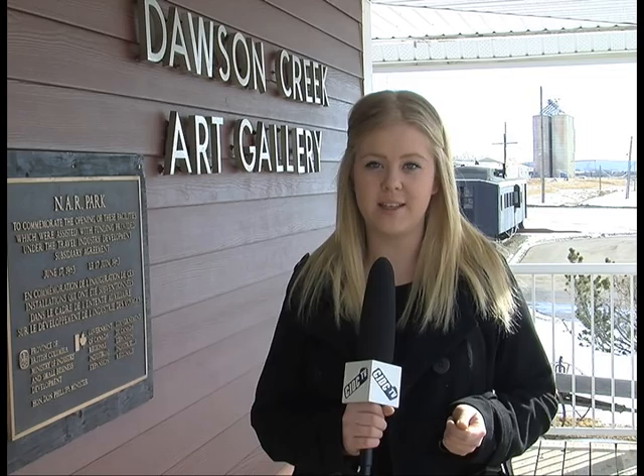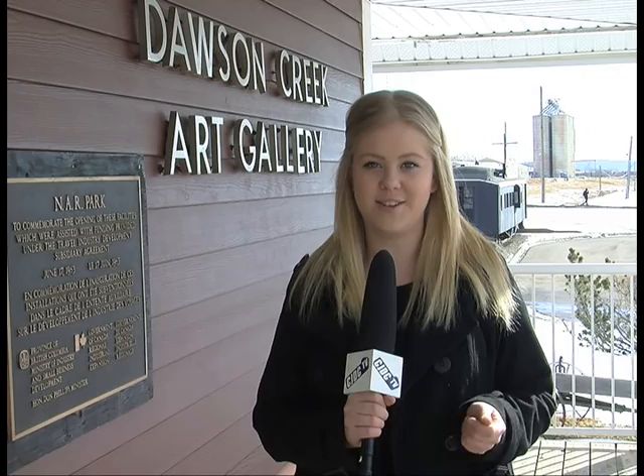The Dawson Creek Art Gallery showcases 10 to 12 different artists every year, a lot hailing from right here in Dawson Creek. You can go check out the current exhibit, which will be on display until March 28th. Abby Sureshka, CJDC-TV News, Dawson Creek.